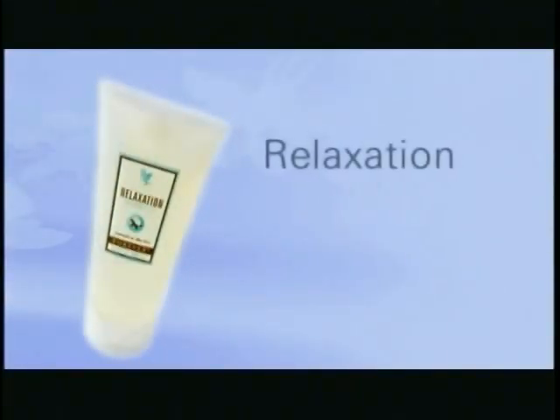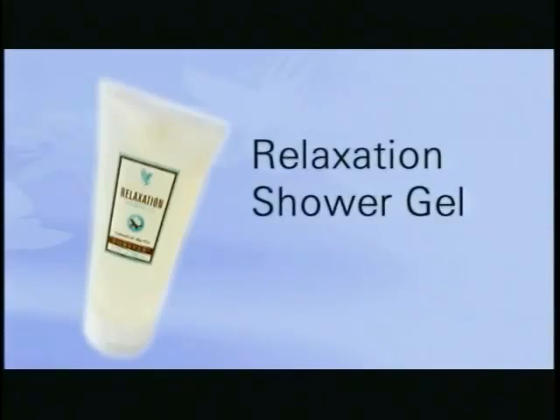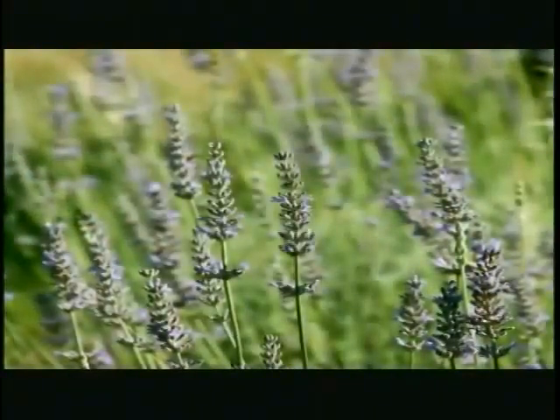The relaxation shower gel will give your skin a cleansing it will love. Scrub away your worries with our loofah, as the moisturizing and soothing power of aloe vera, combined with essential oils and fruit extracts, exfoliates your skin and leaves you feeling fresh and rejuvenated.